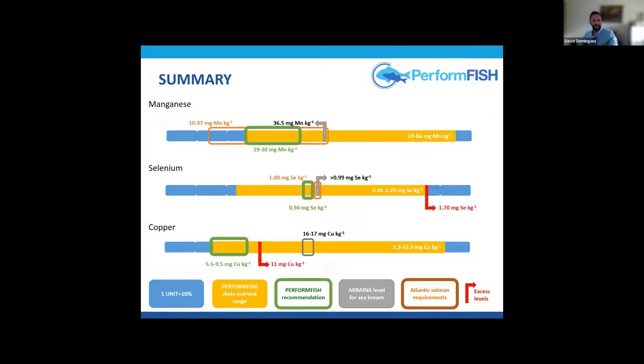The red arrows indicate the toxic levels we observed. We must be very careful when supplementing selenium, because the margin between optimum and toxic is very short. With copper, the margin is even lower.